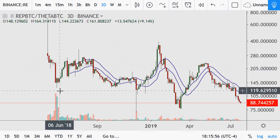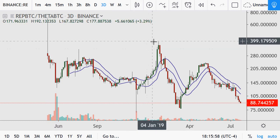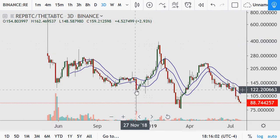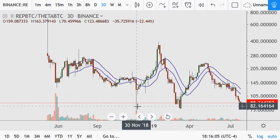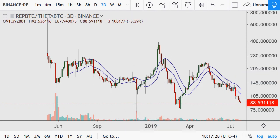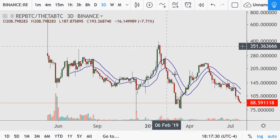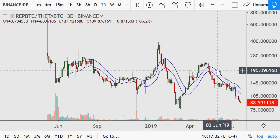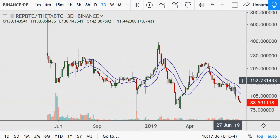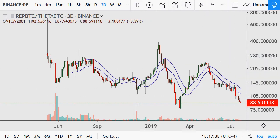Next up is Augur REP. We had this high close to 400. It broke out from 122 — maybe a little bit lower — but even still, when you count for the volatility: 300 and change, 80, up to 229, and now down to 88.